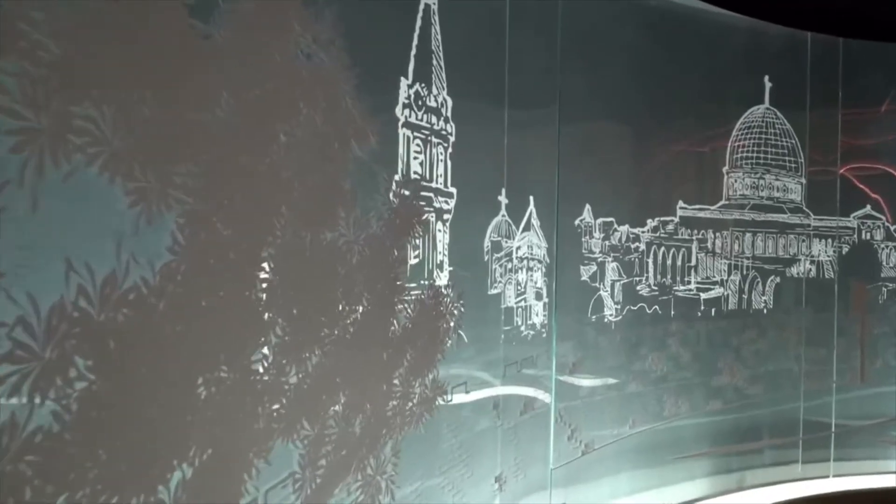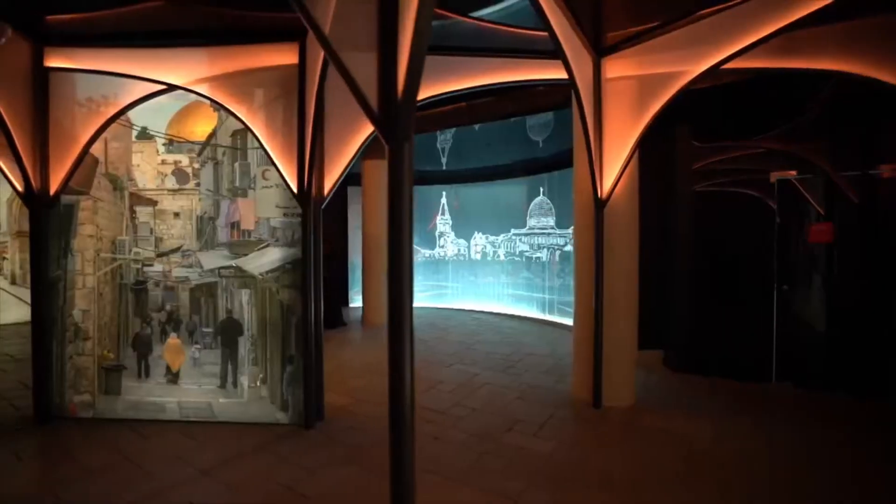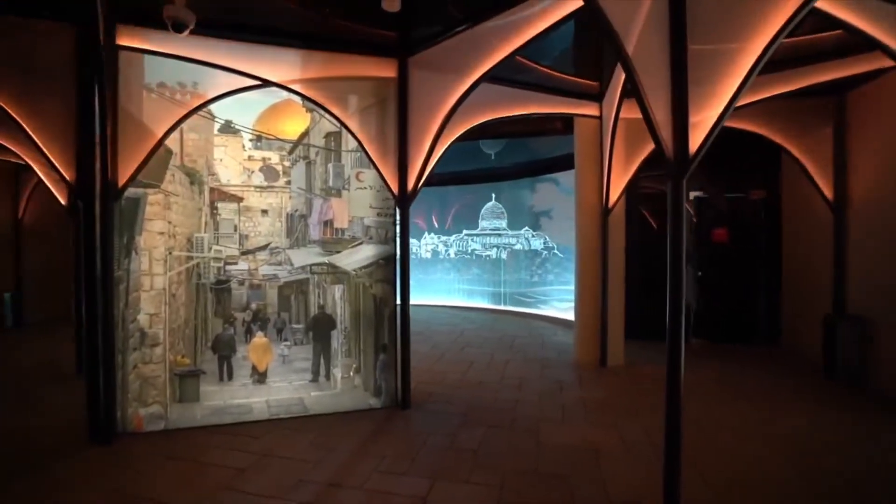we try to show our history, especially through the entrance of the pavilion where we show the old city of Jerusalem, the capital of Palestine. We move on to show how the present is in Palestine today through the videos and through the different items that we have here in the pavilion.